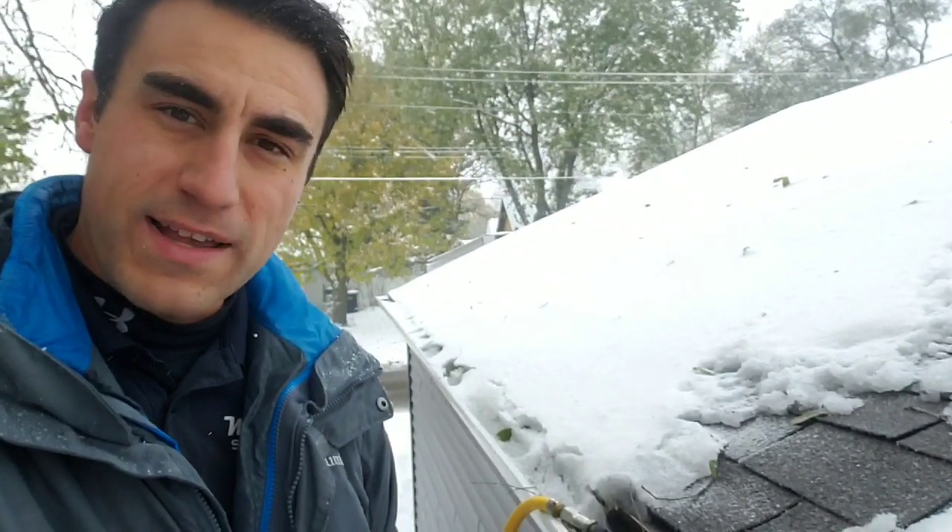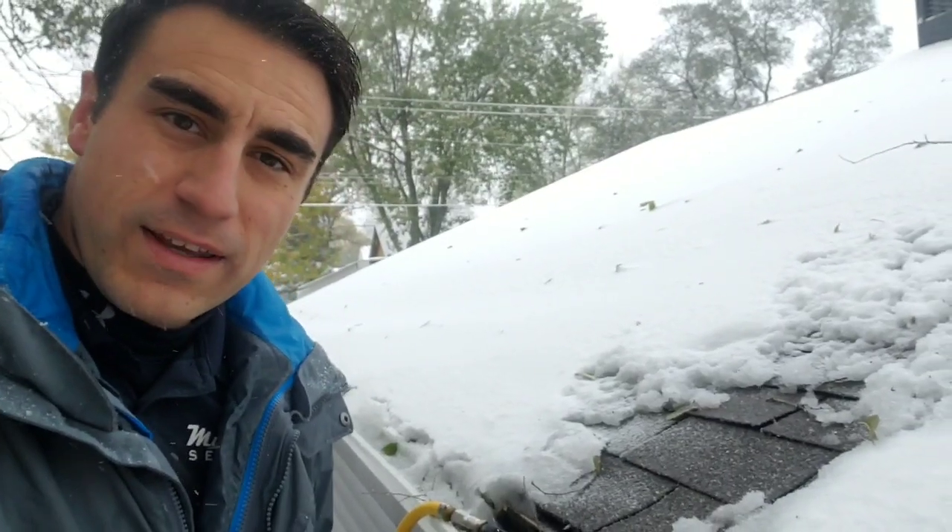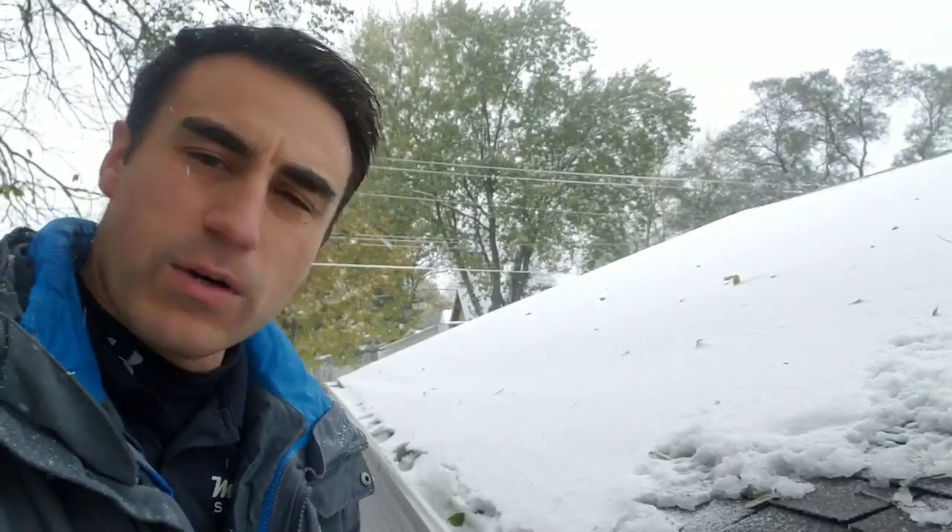Hey, this is Eddie, Multiman Services. If you're a homeowner in Wisconsin and you have gutters, you need to watch this video. It's only October 31st and we're getting crazy 3–4 inches of snow, with even more on the way. This is a quick video to explain a little bit about what you need to do for home maintenance with your gutters.